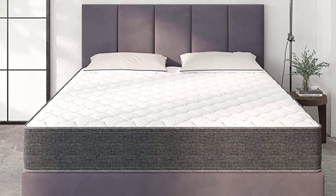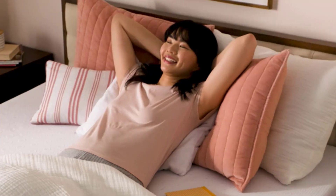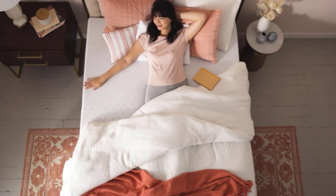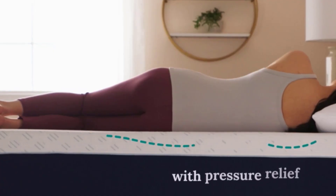Secondly, the box spring acts as a solid foundation, offering additional support and stability to the mattress. It helps absorb shock and distribute weight evenly, extending the lifespan of your mattress. Together, a foam mattress and box spring create a winning combination for ultimate sleep satisfaction.